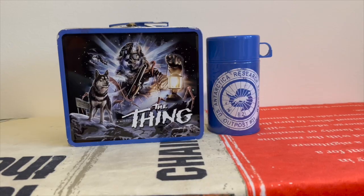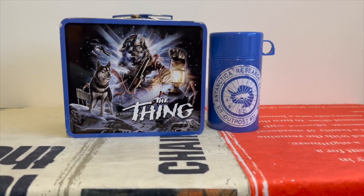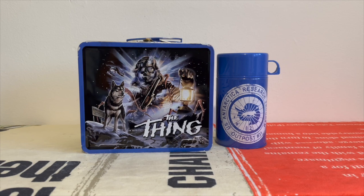Next up we have this absolutely beautiful piece — it's John Carpenter's The Thing. The artwork is next-level, it's so good.